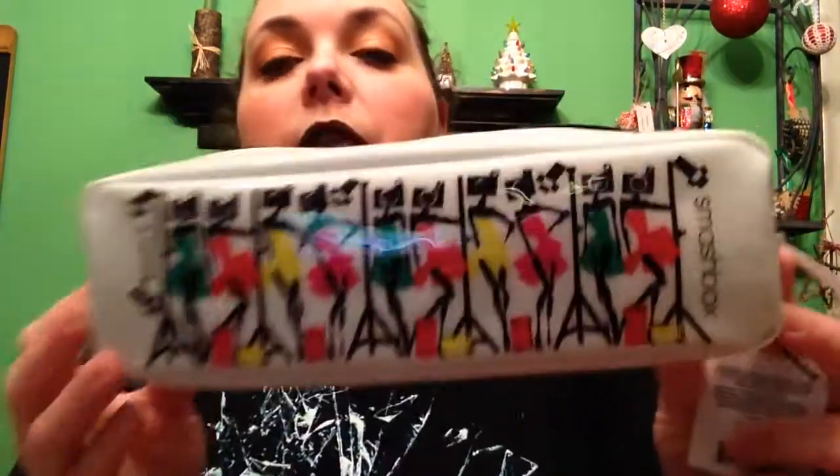I got several things from Smashbox Cosmetics. I got an 8-piece brush collection — it's the Photo Bombshell Brush Collection. It was designed by the artist Donald Robertson. The 8 pieces are: the foundation brush, the crease contour, the definer, the lip, base, art liner, fan, and angled brow. I was excited to get the fan brush because I have one from Elf and it's a little thin — it's okay, but I know this one will be a better brush.